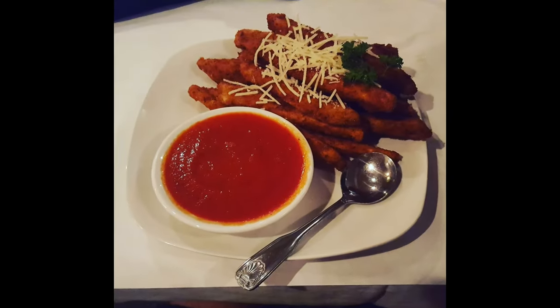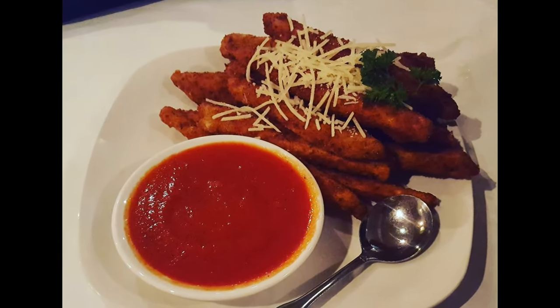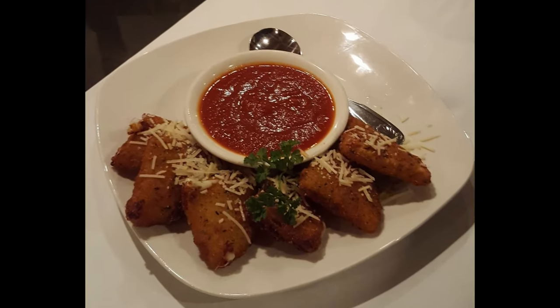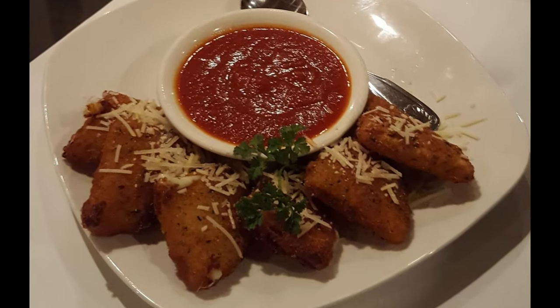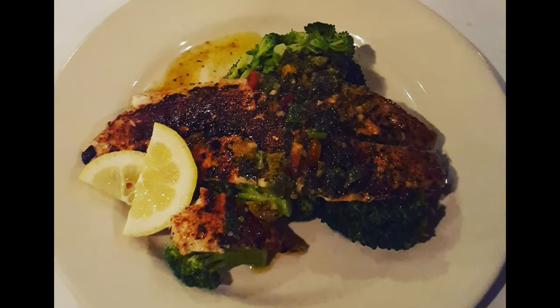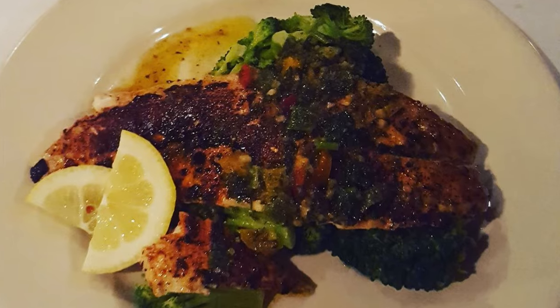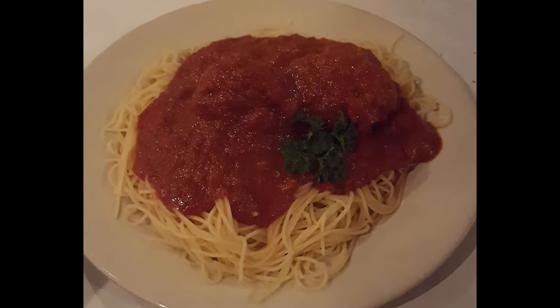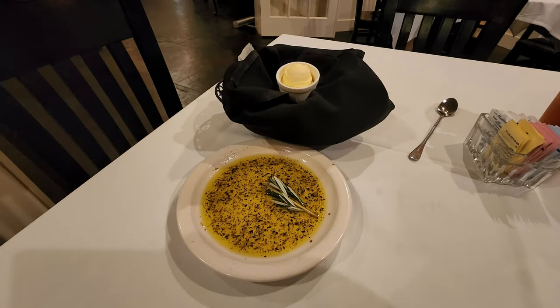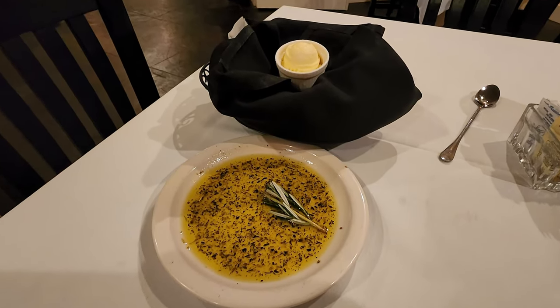I've had the turtle soup in the past and it's always been quite good. They've also had great appetizers like fried eggplant sticks with red gravy and fried mozzarella cheese triangles with red gravy. A redfish special I've had was really good, and of course their spaghetti and meatballs is always a winner — they have really great meatballs here.